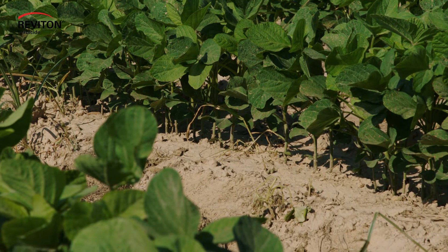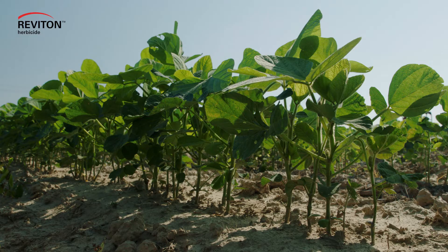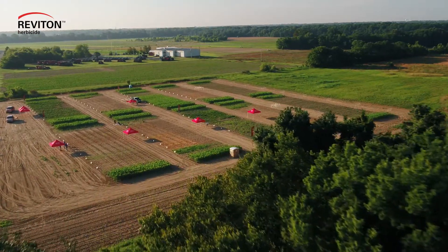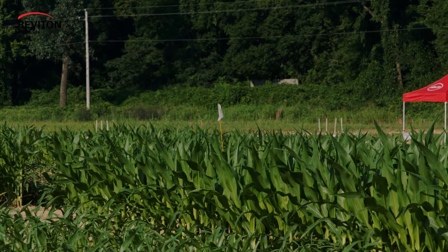The real unique value that Reviton provides is the ultra-low use rate formulation that still controls broadleafs and key grasses at a fraction of the use rate of industry standard products. We have herbicides out there that work really well if they get the right environment.